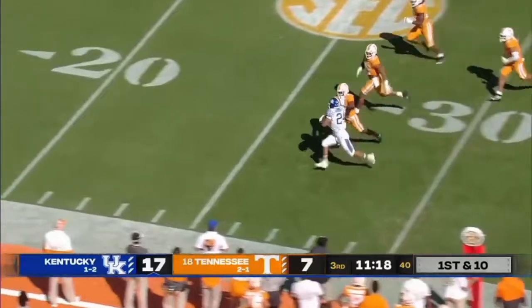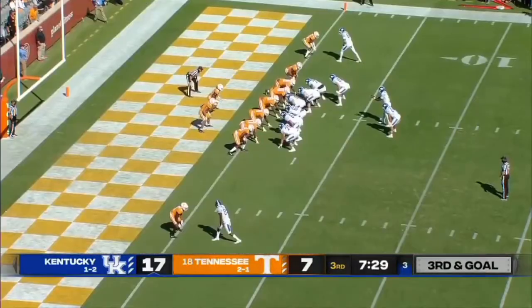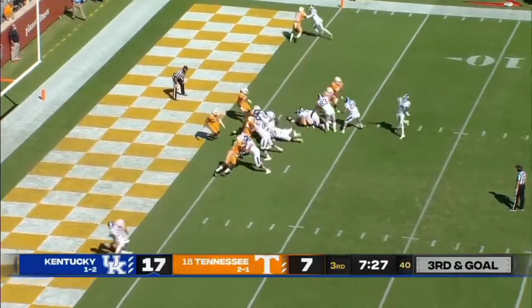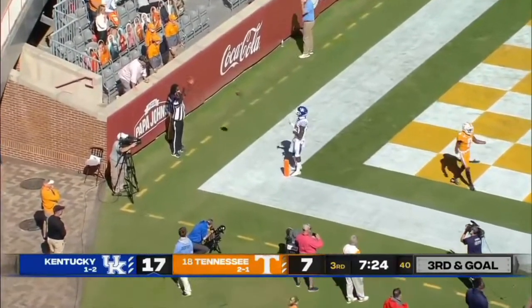First down — hesitation and explosion. Rodriguez with a stiff arm inside the 20, going left. Wilson going to throw — man coverage — caught. Touchdown, Kentucky.